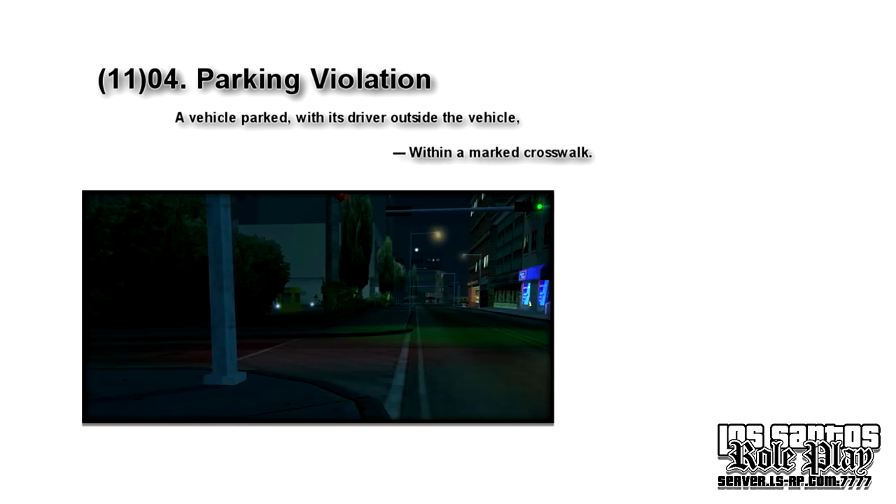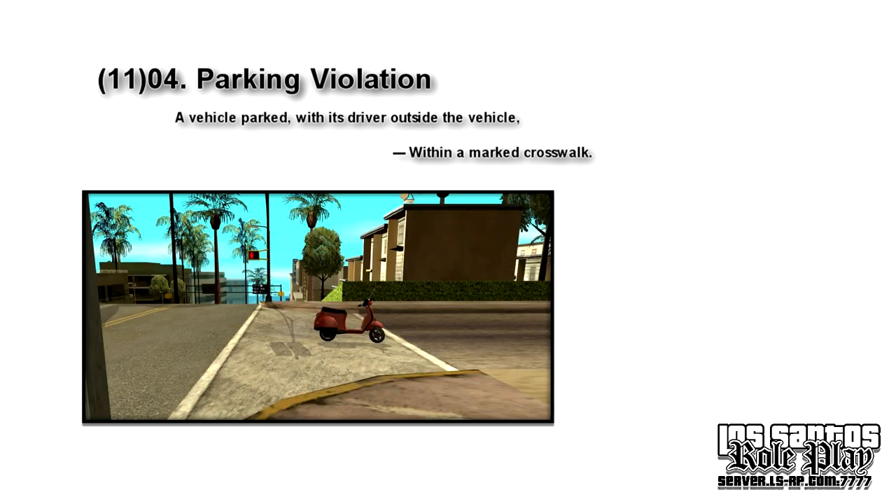Next up: within a marked crosswalk. These are usually located at intersections. Whoever parks there — just don't. You're standing in the way for everyone.